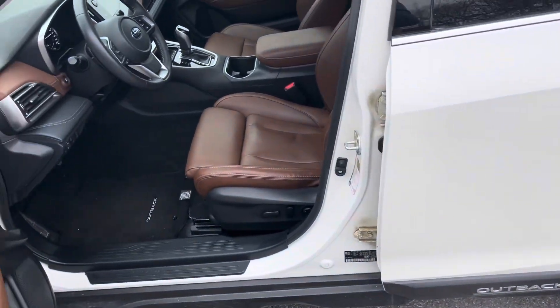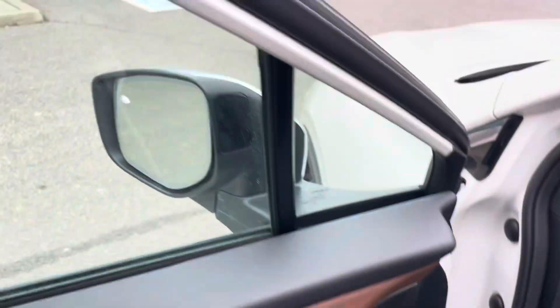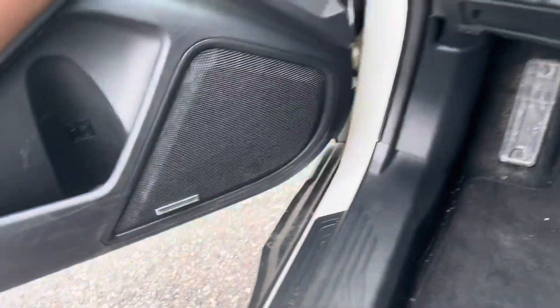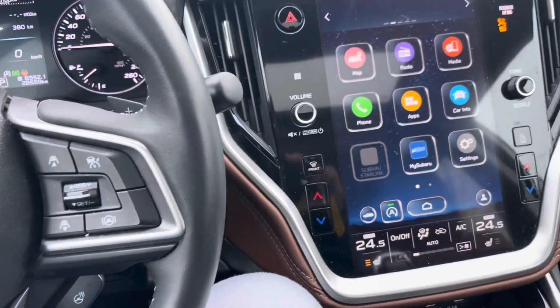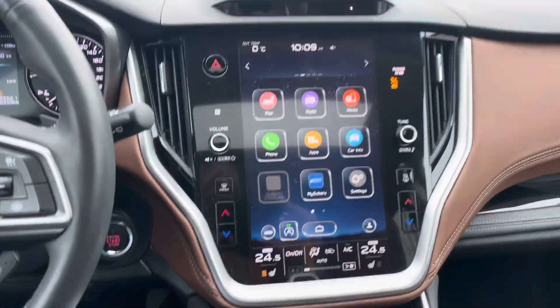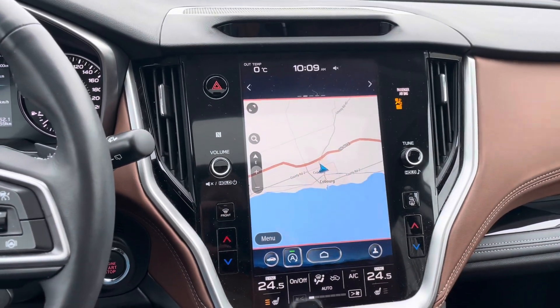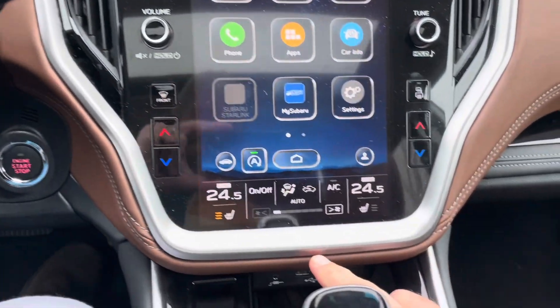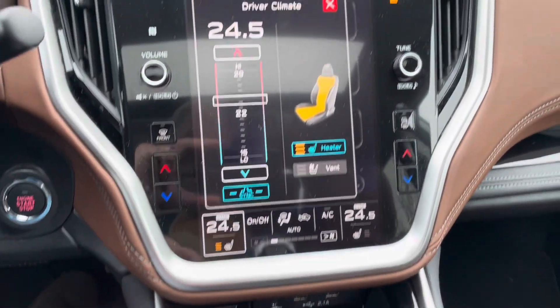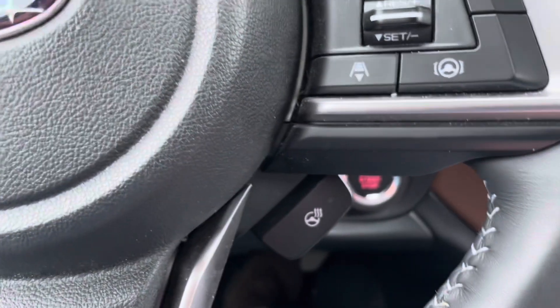Let's take a peek in the front. With this particular Subaru, it has an absolute ton of options and features. It does come with a power seat and memory seats for multiple drivers. With Subaru you get that double wide screen — through here you'll have your map system and your climate control at the bottom. This car does have both heated and cooled seats, which you can control through the touchscreen, along with a heated steering wheel.